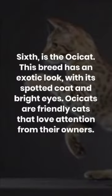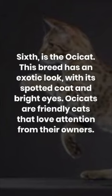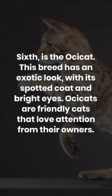6th is the Ocicat. This breed has an exotic look, with its spotted coat and bright eyes. Ocicats are friendly cats that love attention from their owners.